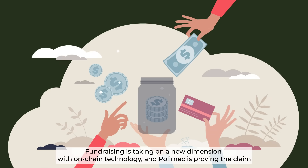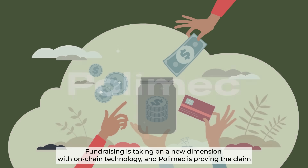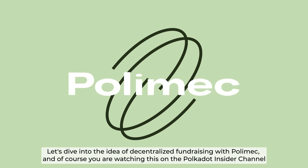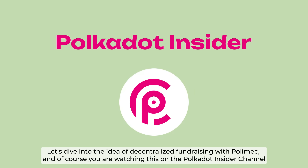Fundraising is taking on a new dimension with on-chain technology, and Polymesh is proving the claim. Let's dive into the idea of decentralized fundraising with Polymesh, and of course, you're watching this on Polkadot Insider.